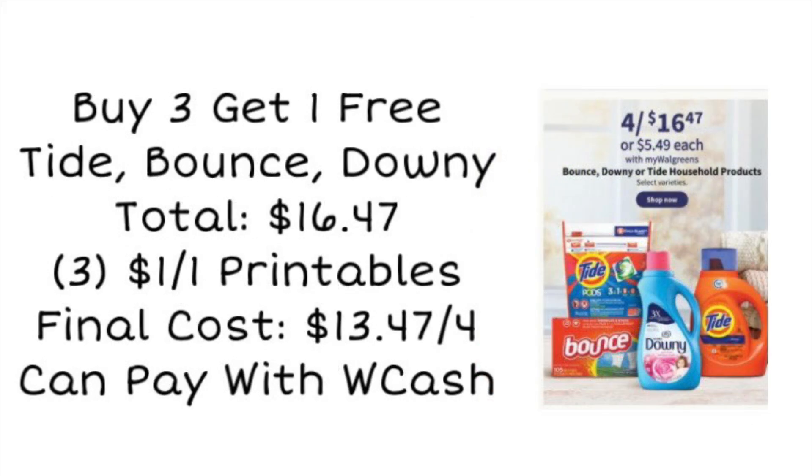Next we have the buy three, get one free deal on Tide, Bounce, and Downy products. That totals four of them for $16.47. We can't use a coupon on the free item, but we can print three printable coupons from the P&G Good Everyday site. Don't print those until the day of or day before since they expire quickly. You could get one for Tide Pods, one for Tide Liquid, one for Downy. Final cost after coupons would be $13.47 for all four, and you can pay with Walgreens cash.